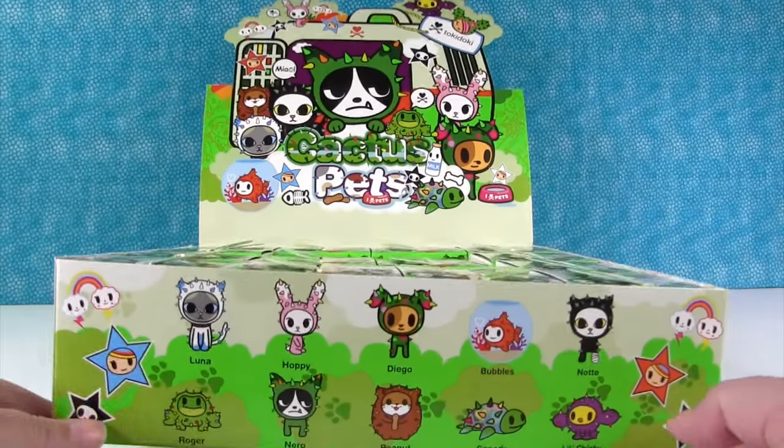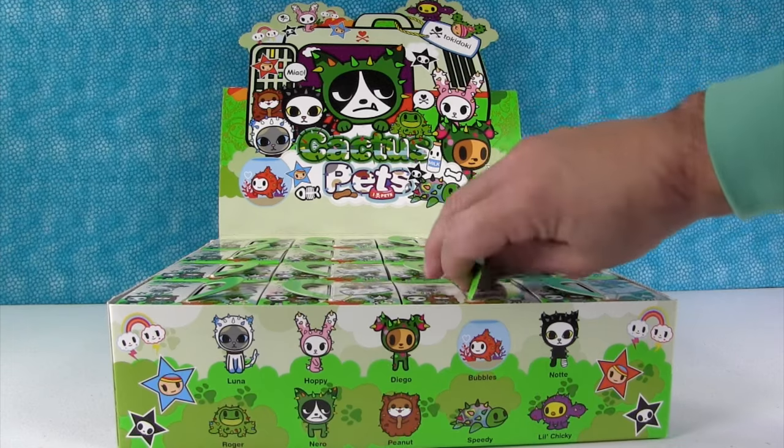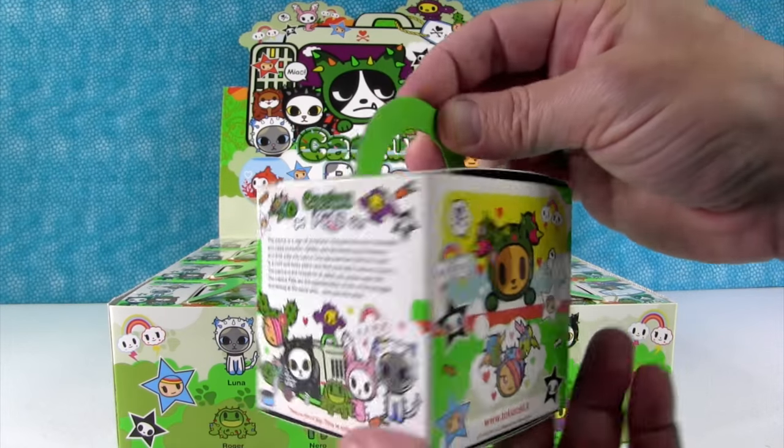So there are a lot of cute ones in this collection. We have a full box. Paul's gonna get us started. We're gonna open the whole box or until we get a full set. Check out the little box — it looks like a little pet carrier. I love that.